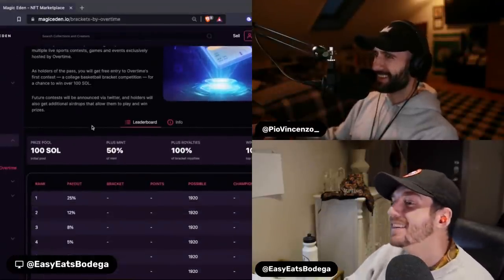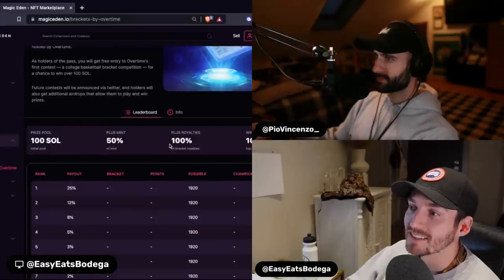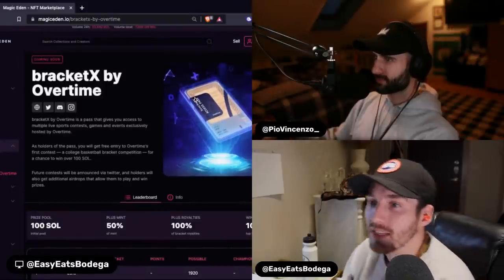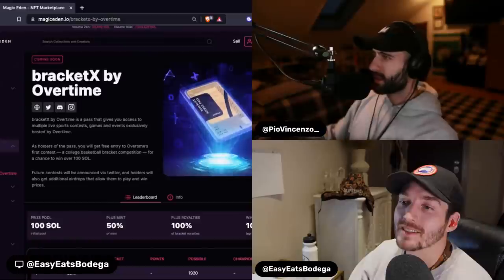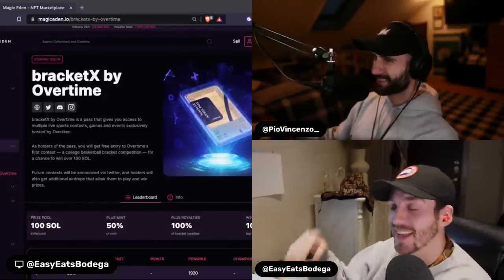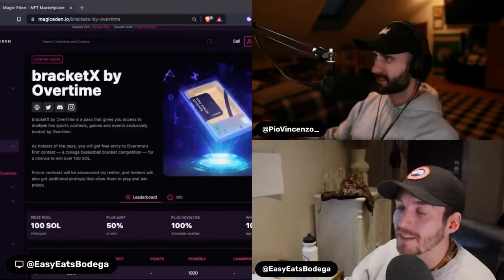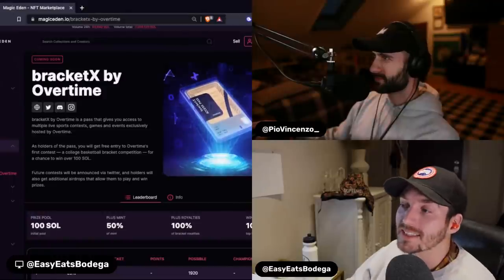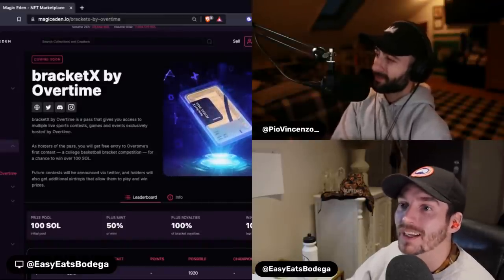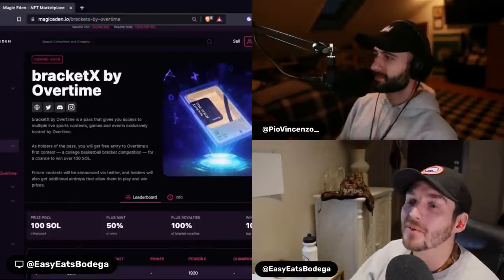This prize pool is a great way to drive mint funds, secondaries, and royalties — backing it into something people are familiar with. If you've ever filled out a bracket for March Madness, they've now gamified it. An NFT is your bracket: you fill it out, it gets assigned to the metadata, and it's locked in. Then the secondary is going to be a ton of fun — if your bracket is doing well, you can potentially sell that good bracket in the round of 16. Buying winning brackets and perfect brackets are going to hold value.